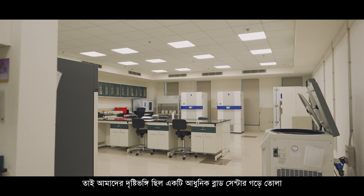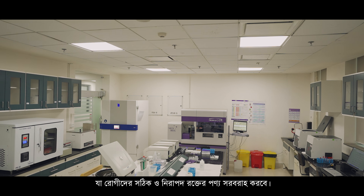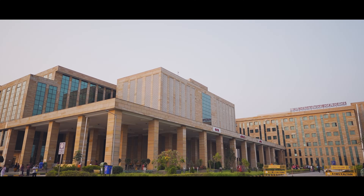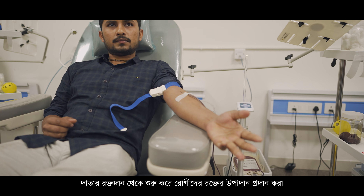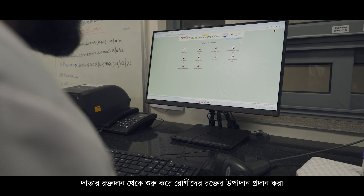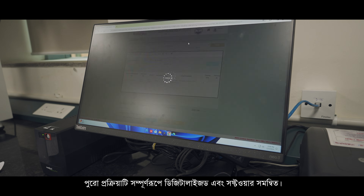Our vision was to build a modern blood center which would provide the right and safest blood products to the patients. So right from the donor donating blood till we issue blood products to the patients, the entire process is completely digitalized and software integrated.